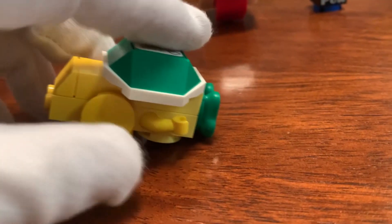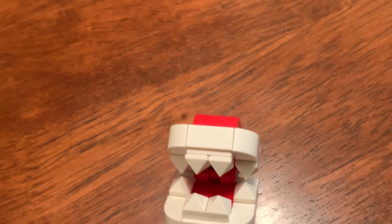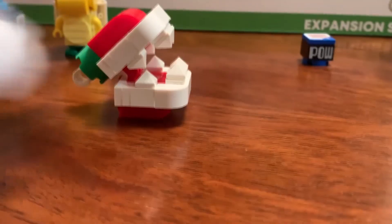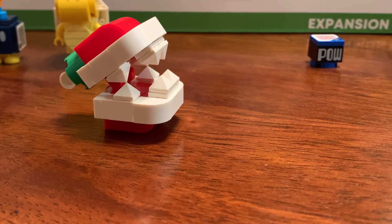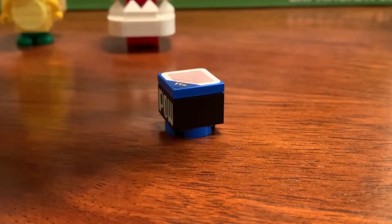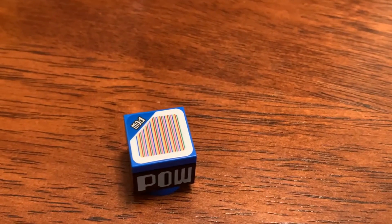The Piranha Plant head is very intricate — I didn't fully expect just how detailed it would be from pictures. It's got a cool design that really evokes that Piranha Plant image with eight sharp teeth, and you can move its mouth up and down for a chomping motion. I love the Piranha Plant. The POW block is exclusive to this set — the only other place it appears is the Monty Mole pre-order bonus, which is hard to come by. As far as actual sets go, this is the only one you can get it in.